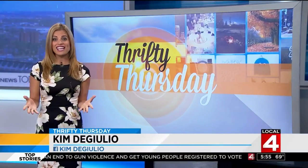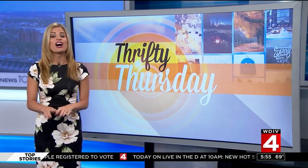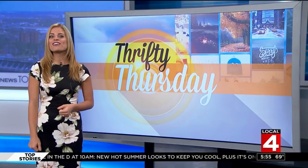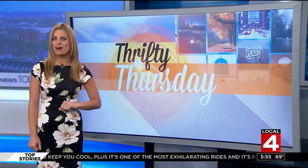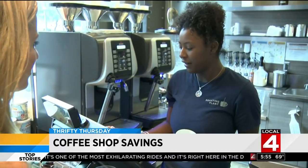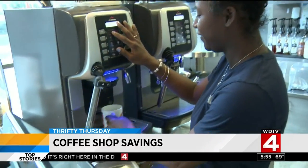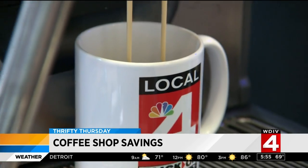I get it — you need your daily fix of coffee and you just don't like that stuff you make at home. Understandable, but it's going to cost you. However, there are a few ways to get your coffee fix at the coffee shop without breaking the bank. Try bringing your own coffee mug — most places give you a pretty good discount, some up to 10 cents off a cup of coffee.